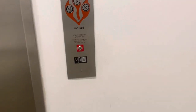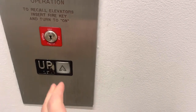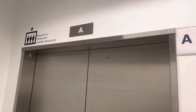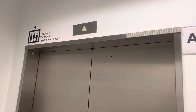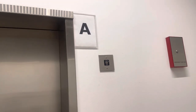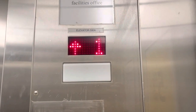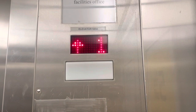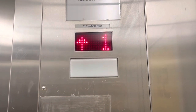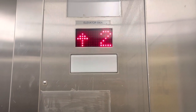Here we come to the elevator that goes to the showroom at IKEA in Bloomington, Minnesota. Elevator A. Go to 2. Listen to the motor. Here we are at 2.